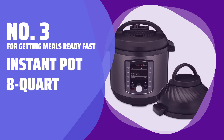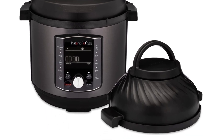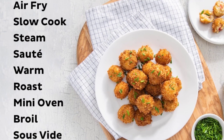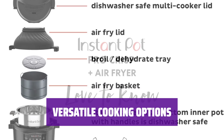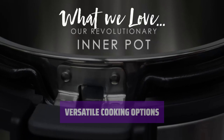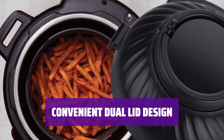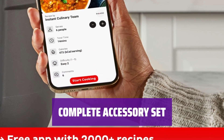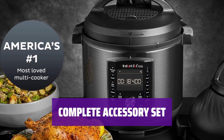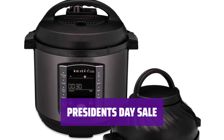Number 3, For Getting Meals Ready Fast: Instant Pot 8-Quart. Ready to take your cooking to the next level? This 8-Quart Instant Pot is on sale now, with 11 cooking programs for endless possibilities. Roast, bake, air fry, and dehydrate with ease. Customize your own recipes with 5 settings to suit your taste. Switch effortlessly between pressure cooker and air fryer modes with the two included lids. This model comes with a steam rack, fryer basket, dehydrating tray, storage cover, and heat-resistant pad. Don't miss out on the special offer during the President's Day sale.